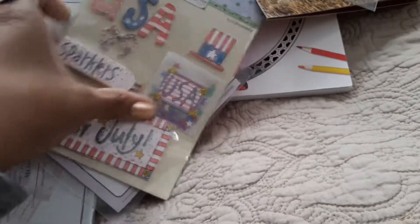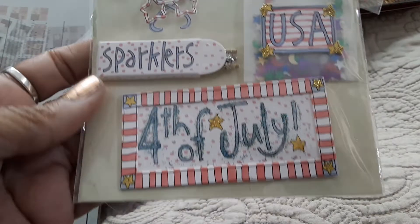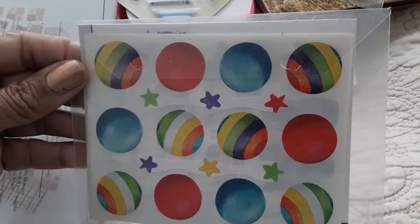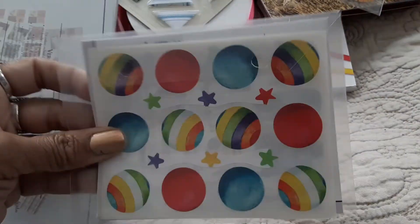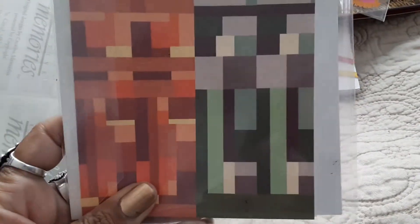Here is Paper House — I love these; I have quite a few in my collection. And here is Sue Dreamer — never heard of her but she did a beautiful job on these. Here are some more Creative Memories stickers. I'm not going to take those out — I have a lot more to show.